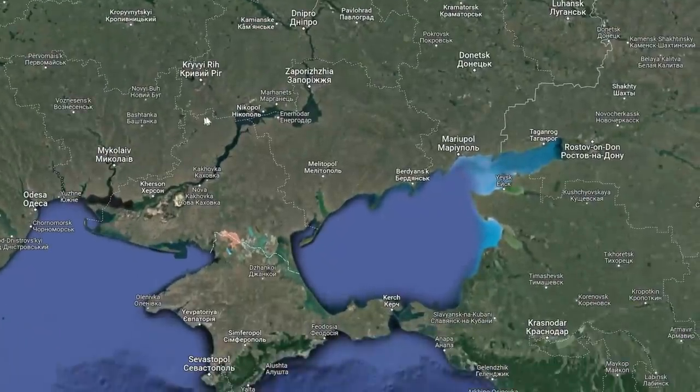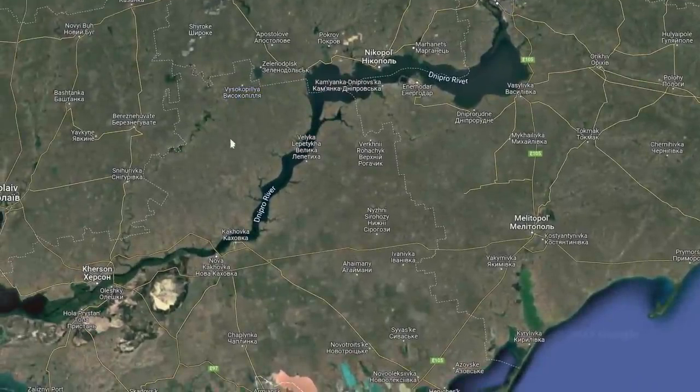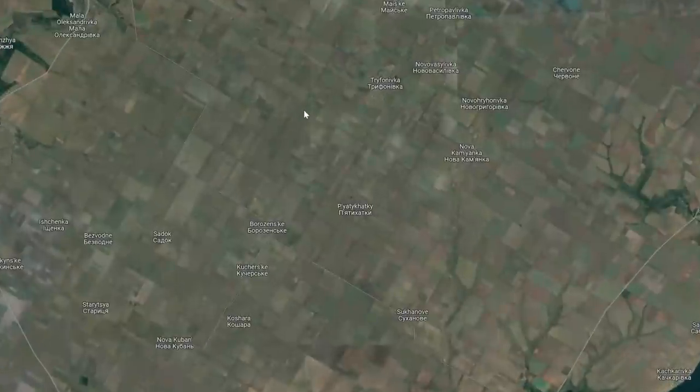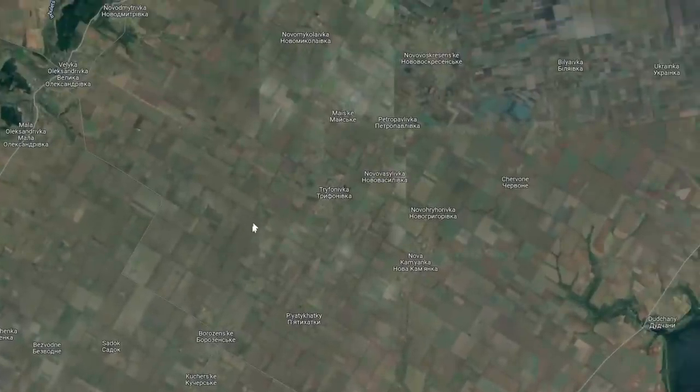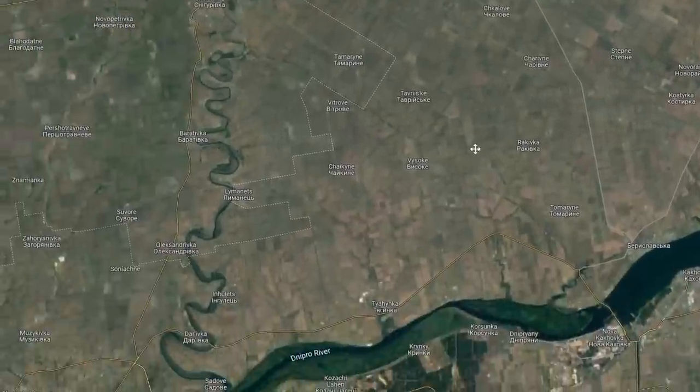The Russians took this portion over the Dnipro very early in the invasion and have basically held it ever since. Recently, the Ukrainians have broken through and made significant progress into this region, which, as you can see, is wide open farmlands. There's no real terrain, obstacles, or anything like that.